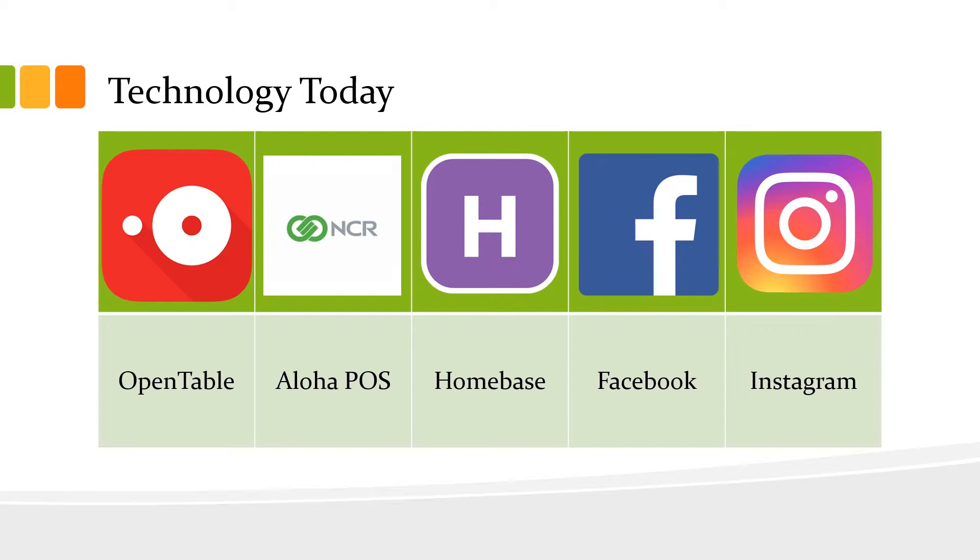Some common approaches for restaurants today are using OpenTable in order to book, Aloha POS in order to computerize inventory systems and manage that, Homebase for scheduling, and Facebook and Instagram for social media components in order to draw in a larger range of people to showcase what you're doing.